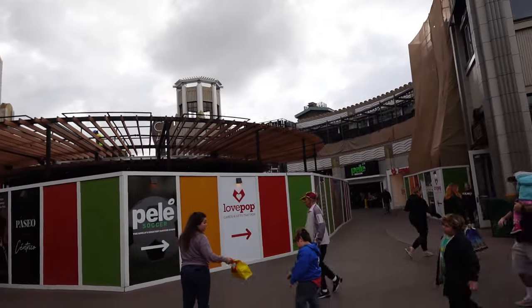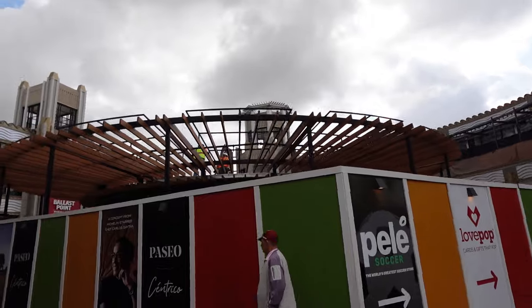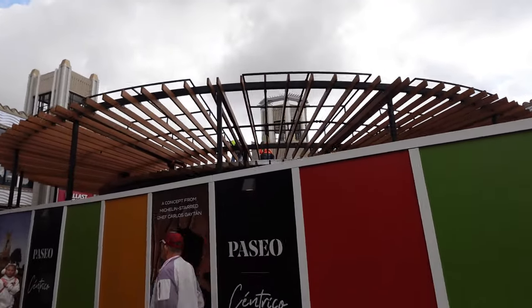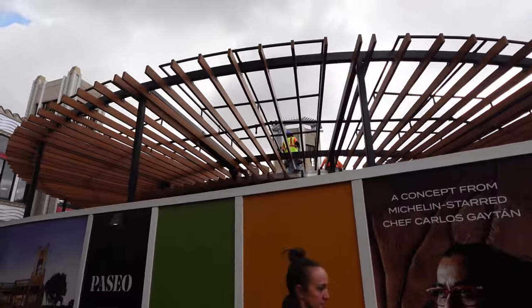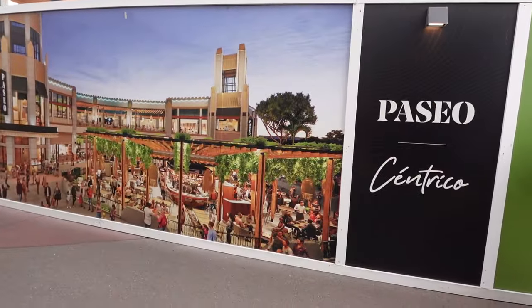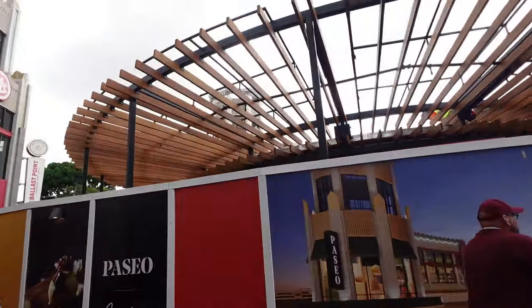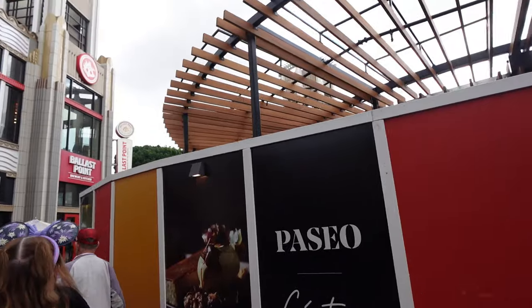Centurykill looks pretty good. I like the new wooden slats they have there — it looks much better than the Uber bar used to look. This will be right in the center, and I can't wait until these walls are down. Here's a little piece of concept art — it actually looks very beautiful. And Paseo looks fantastic as well.